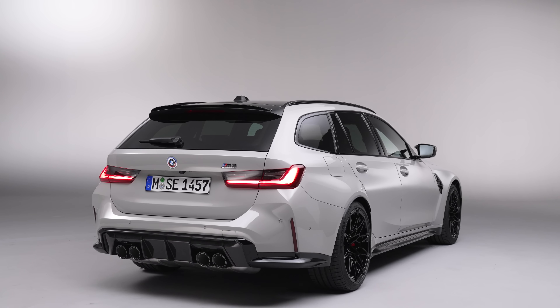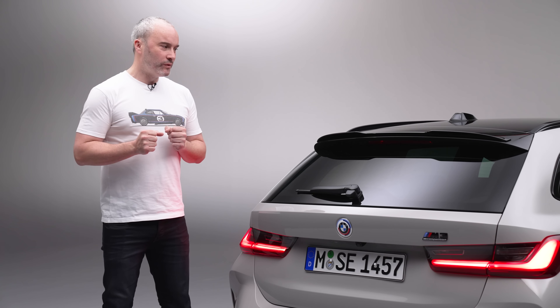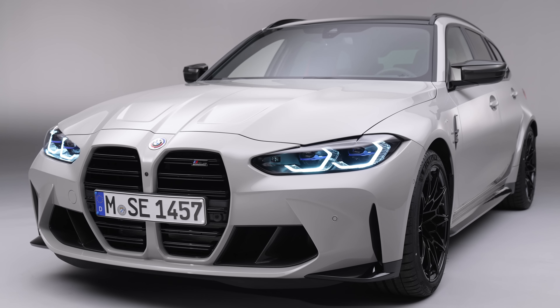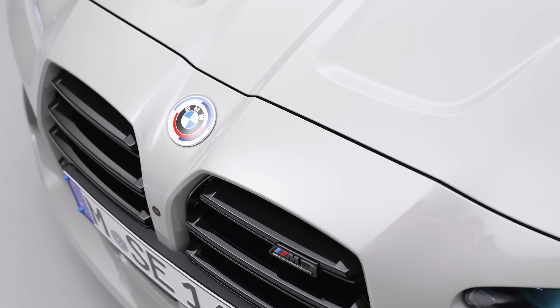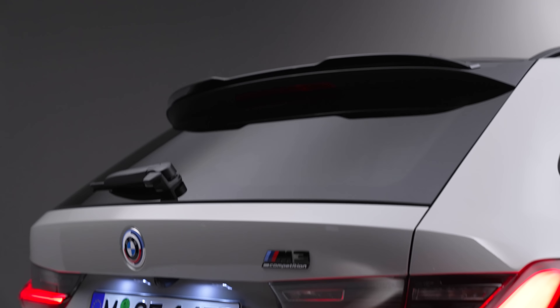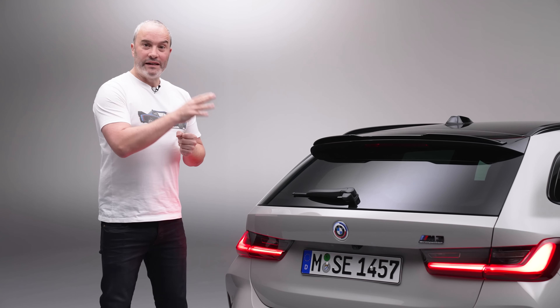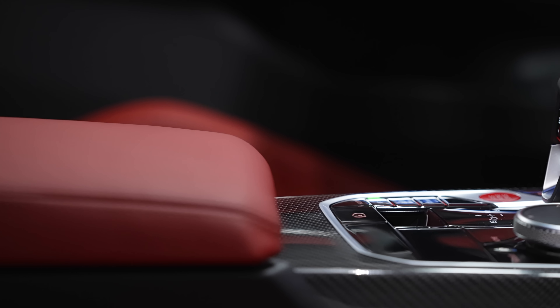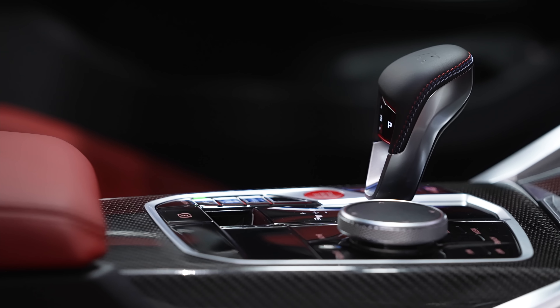This is obviously going to sit alongside the current M3 and M4 lineup, also not forgetting the M4 convertible. Under the skin, it's essentially the same as my M3 Competition xDrive. So we've still got the S58 under the bonnet — 3-litre, straight-six, twin-turbo, 510 horsepower, 650 newton-metres of torque. The M3 Touring is only available as an xDrive option. In terms of gearboxes, it's only available with the ZF eight-speed, and that's going to be globally as well, not just in the UK.